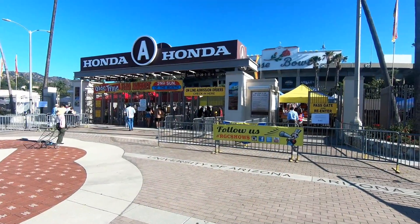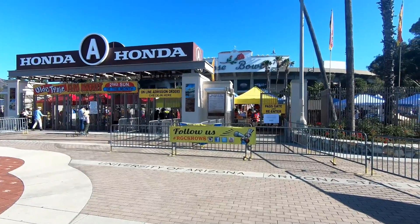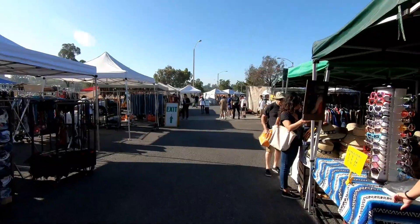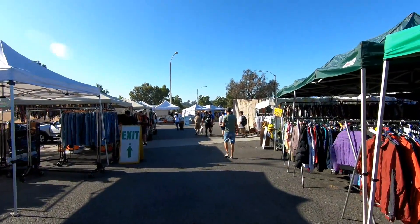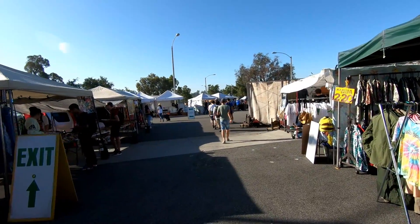Hello everyone and welcome to Retail Archaeology. Today we'll be taking a look at something a little bit different. This is the Rose Bowl Flea Market in Pasadena, California. This flea market is held the second Sunday of every month outside the Rose Bowl Stadium, and this is the biggest and most amazing flea market that I've ever been to.